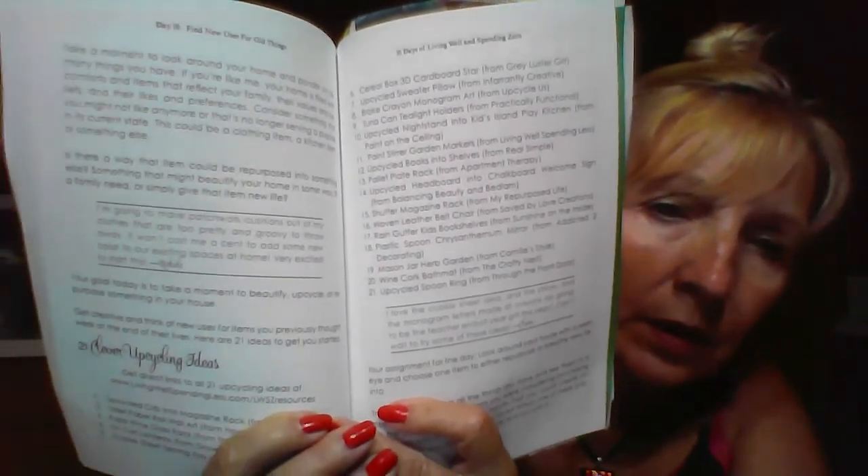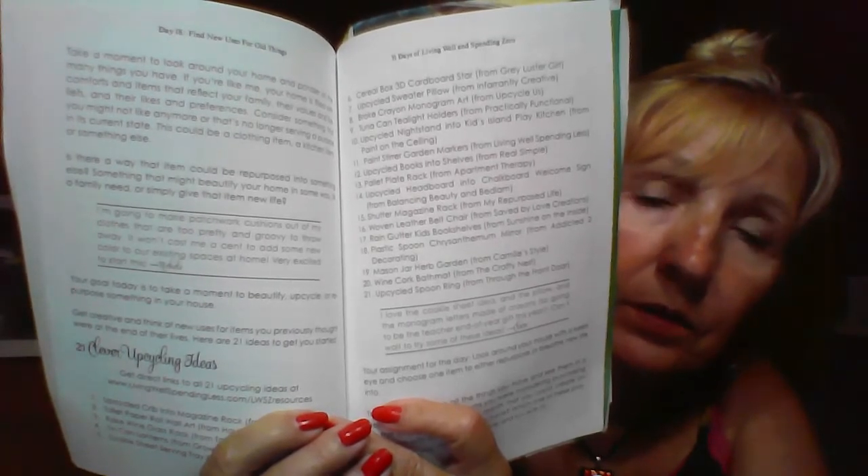You can go right directly to the website at www.lwszresources.com, and that's where you'll find some more ideas.